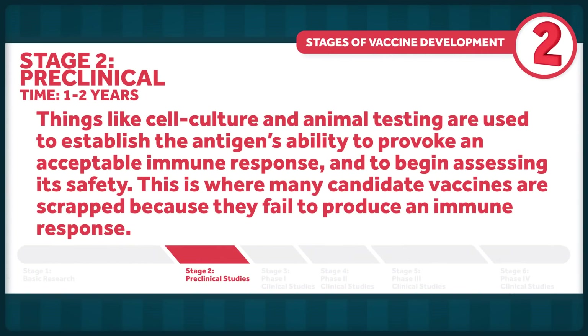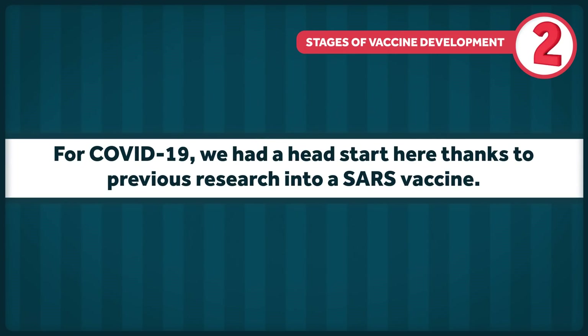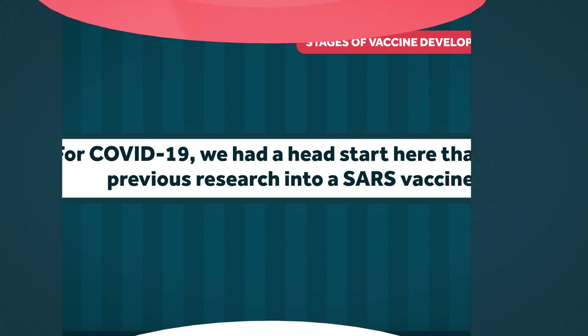Once an antigen has been identified, the preclinical stage begins. This is where things like cell culture and animal testing are used to establish an antigen's ability to provoke an acceptable immune response and to begin assessing its safety. This stage generally takes one to two years and is where many candidate vaccines are scrapped because they fail to produce an immune response. But again, we had a head start here thanks to previous research into a SARS vaccine.